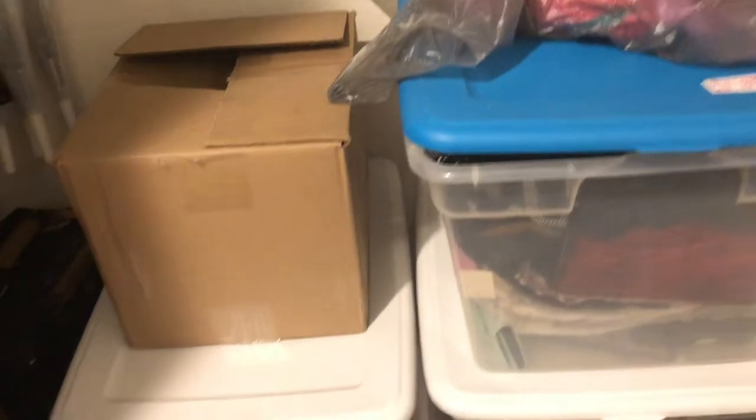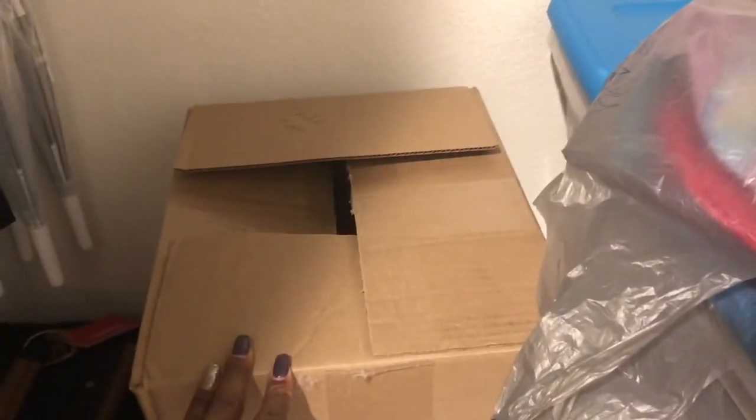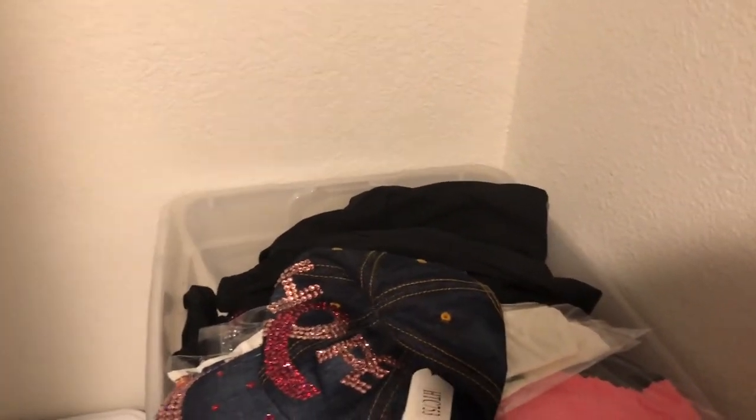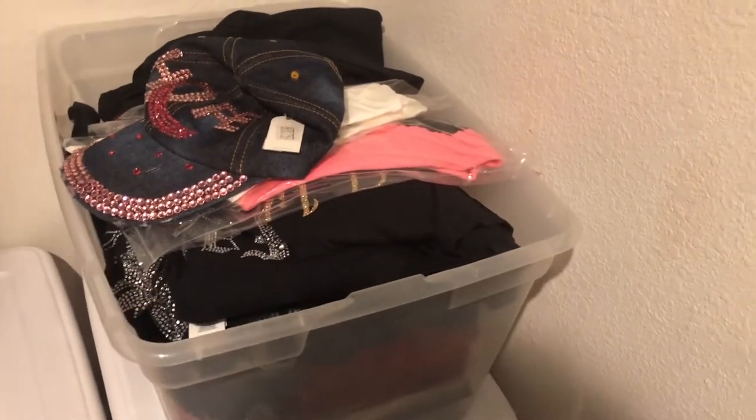I have more storage here — stuff I take with me to vendor tables. These are book bags I already made. There are also tank tops, and since the season is over I leave them here. I have lots of different shirts, hats, and purses that I take with me when I have a vendor table. I had a boutique open before but I closed it and now do everything online.